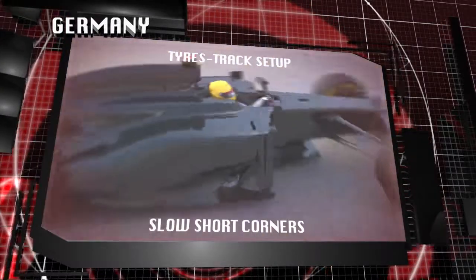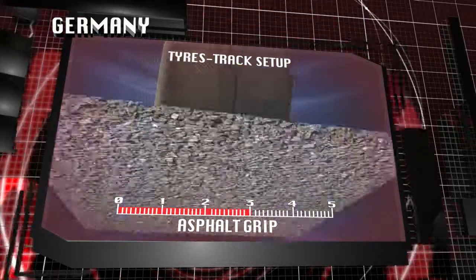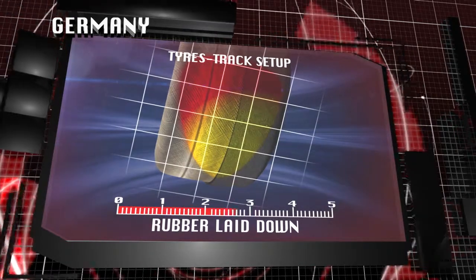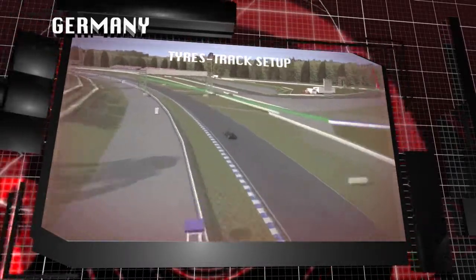Relatively low temperatures, as well as slow and short corners, are the key characteristics of the circuit, which make it difficult to maintain the compound within its ideal working range. Keeping it within this window is essential in order to generate optimal grip on the smooth asphalt.